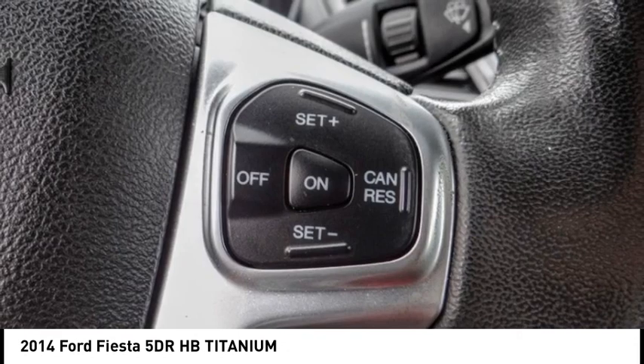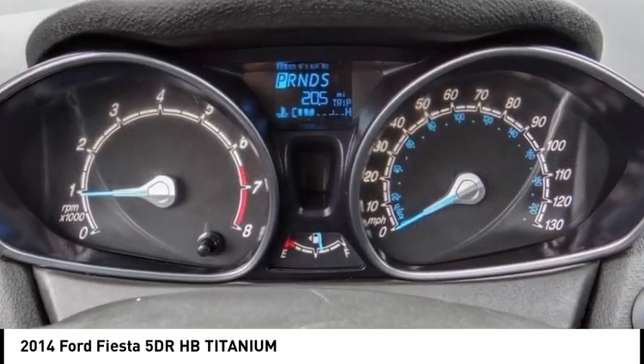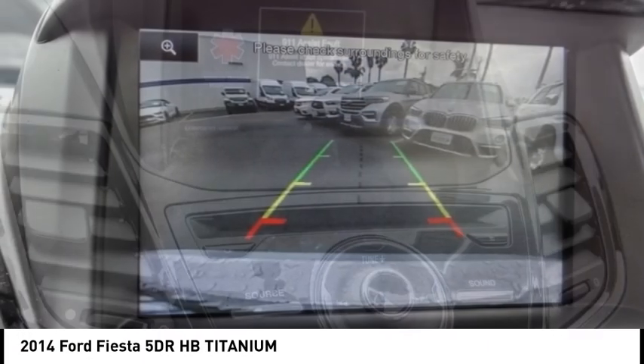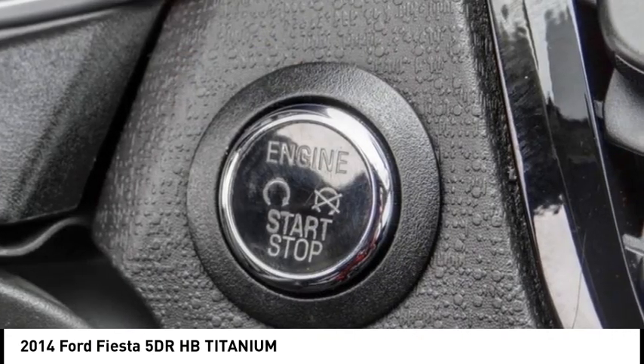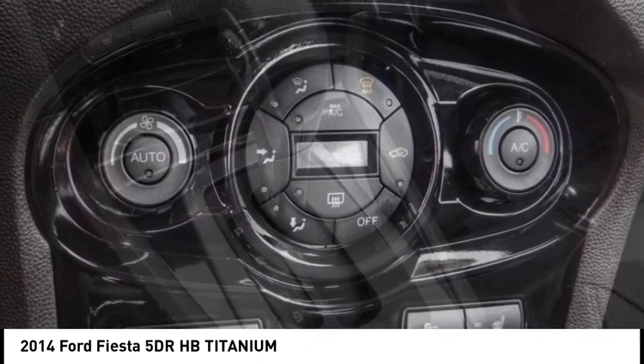This vehicle has less than 65,000 miles. Here are some of this vehicle's great options: electronic stability control, alloy wheels, rear spoiler, traction control, remote keyless entry, fog lights, speed control, front wheel independent suspension, rear window defroster, rear window wiper.